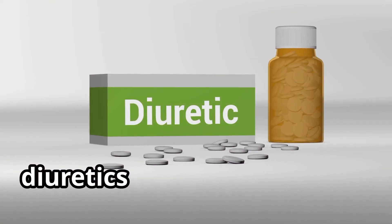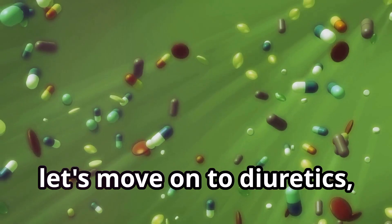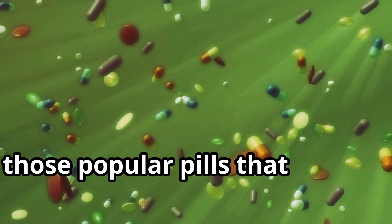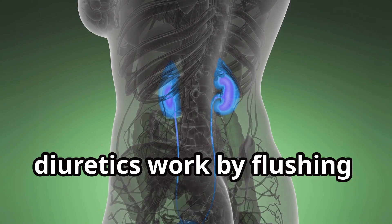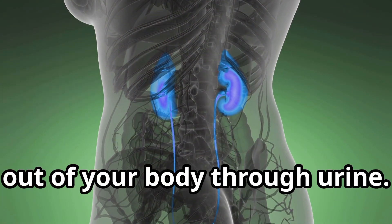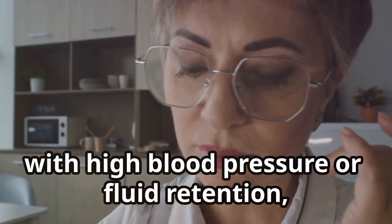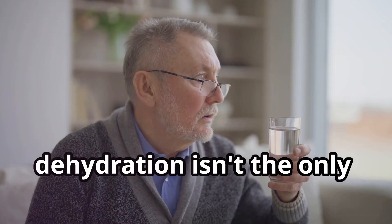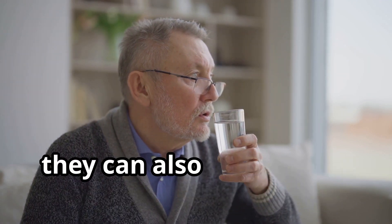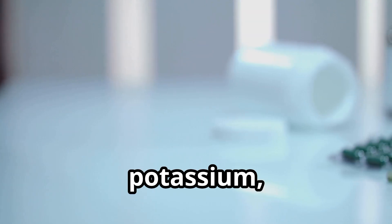3. Diuretics — flushing out fluids, but at what cost? Let's move on to diuretics, those popular pills that help us bid farewell to excess fluid. Diuretics work by flushing excess fluid out of your body through urine. While this can be a lifesaver for those with high blood pressure or fluid retention, it can also lead to dehydration if we're not careful. Dehydration isn't the only concern — diuretics can also disrupt the delicate balance of electrolytes in our body, like sodium, potassium, and magnesium.